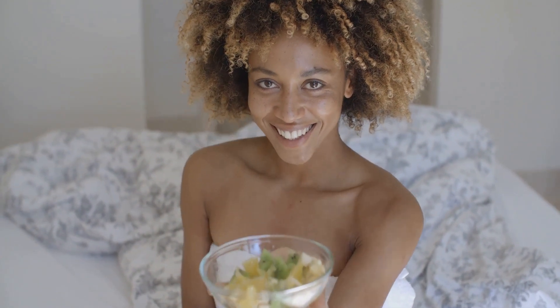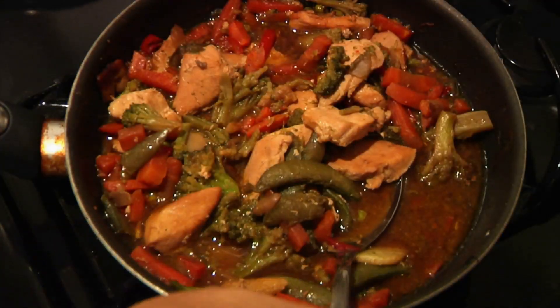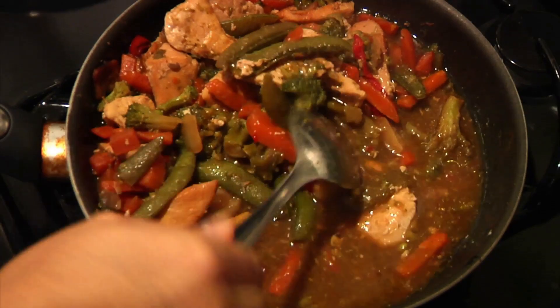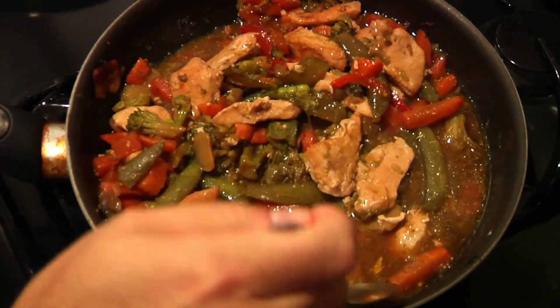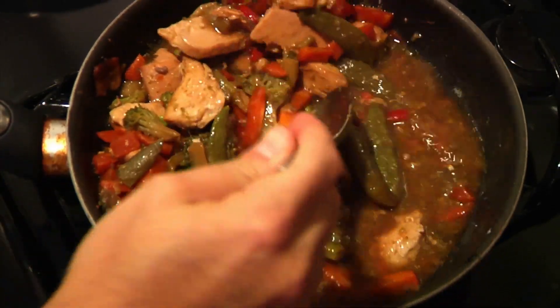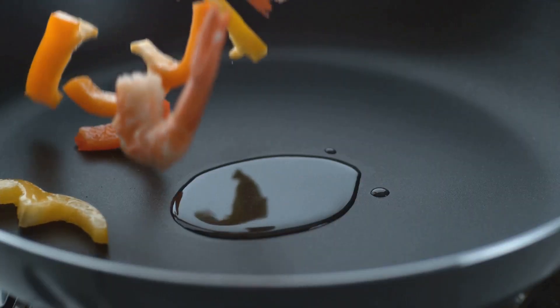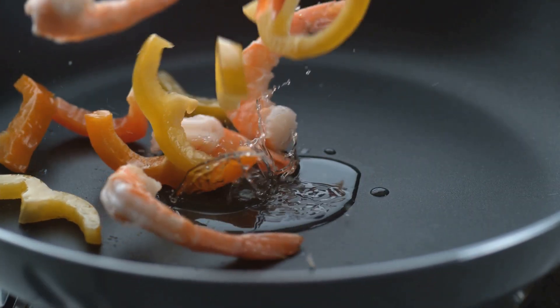And there you have it, a quick, healthy, and affordable chickpea salad. Next, we're going to whip up a vibrant veggie stir-fry. First off, gather up a colorful array of your favorite vegetables — we're talking bell peppers, broccoli, carrots, snap peas, and anything else you fancy. Remember, the more color, the more nutritional benefits you're packing in.